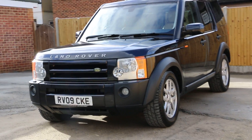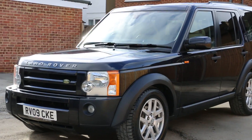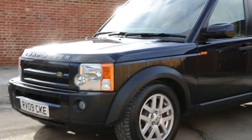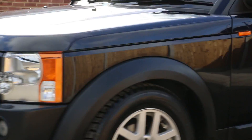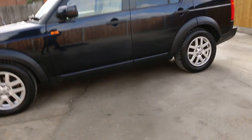Hello and welcome to the video walk-around of the 2009 Land Rover Discovery 3 TDV6 XS in metallic blue finish, with 18-inch Land Rover alloy wheels. All four alloy wheels are in good condition. As you can see, it's got privacy glass and roof rails, and it's also got rear parking sensors.